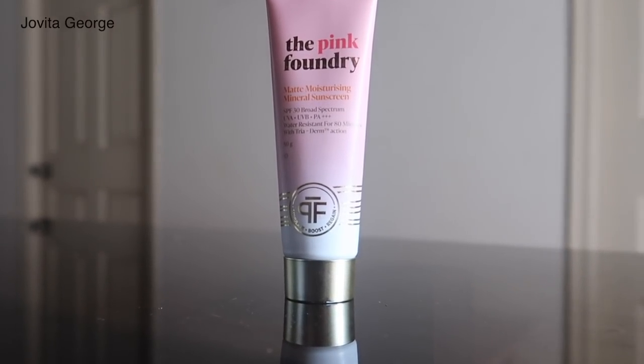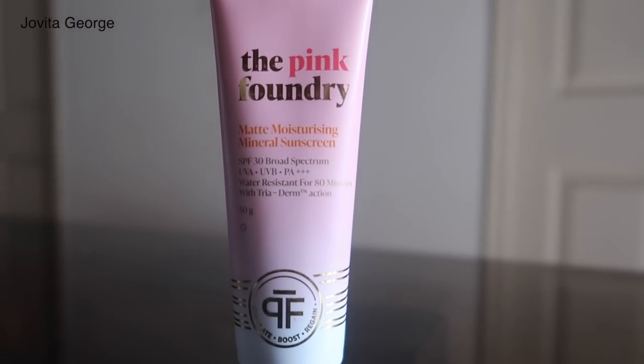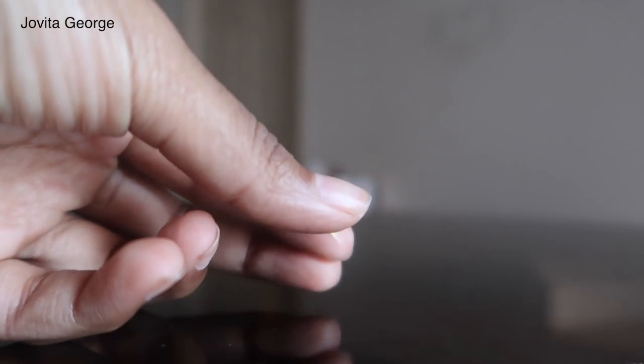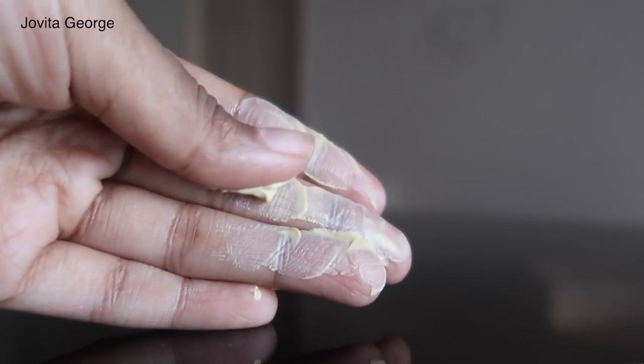Let me talk about my current favourite sunscreen obsession: the Matte Moisturizing Mineral Sunscreen from The Pink Foundry. It has SPF 30 with broad spectrum UVA and UVB protection with PA+++. This is a mineral sunscreen that does not leave a white cast — I'm wearing it underneath my foundation today and there's no flashback either. I was yet to find a good physical sunscreen that didn't leave a gray, white, or purple cast, and this one doesn't. It's perfect for oily and combination skin — very soothing, moisturizing, yet mattifying.